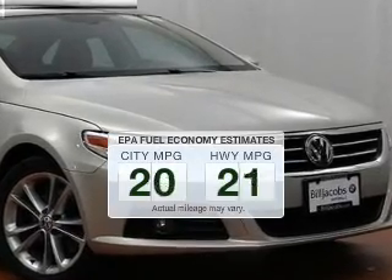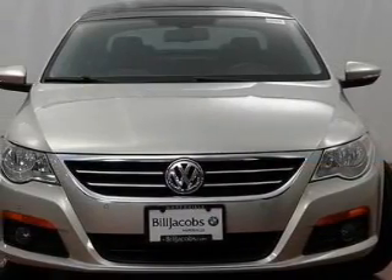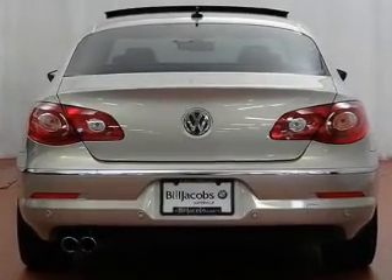Low emissions and the good fuel economy offered in this vehicle are important to you and to the environment. The powertrain includes front wheel drive with an efficient four-cylinder engine connected to a smooth shifting six-speed automatic transmission.